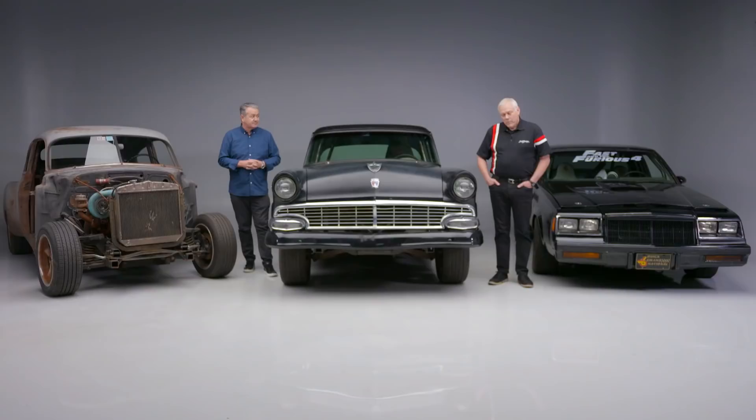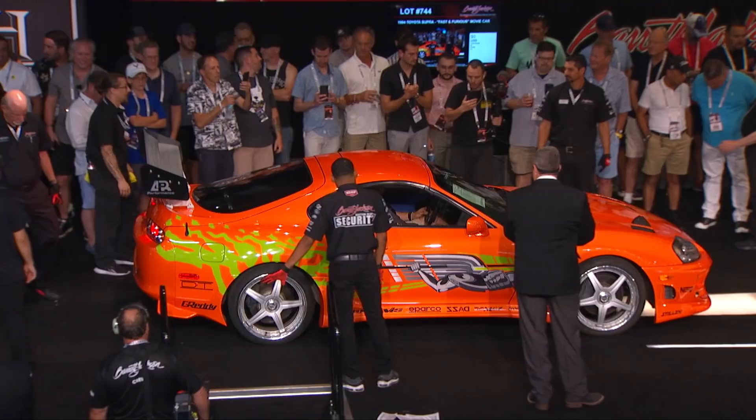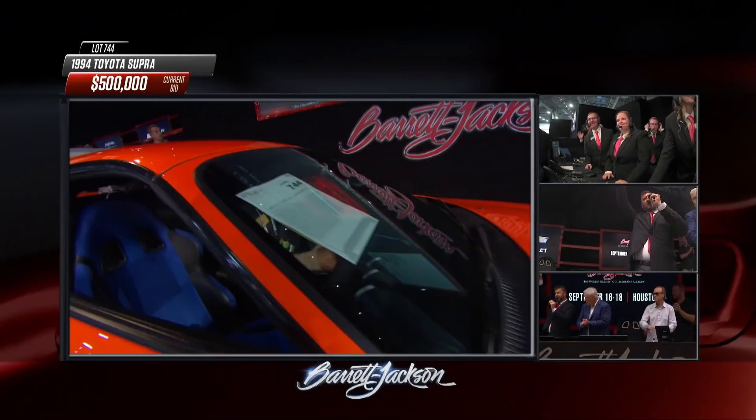Well, you helped us introduce the Supra that we sold at the Las Vegas auction. Everybody was speculating what it would bring — it hammered at $500,550 with buyer's fee — so these cars are on the uphill, you're absolutely right.